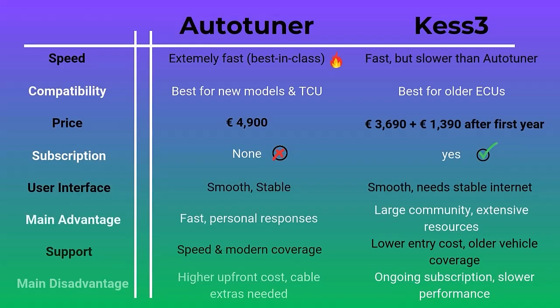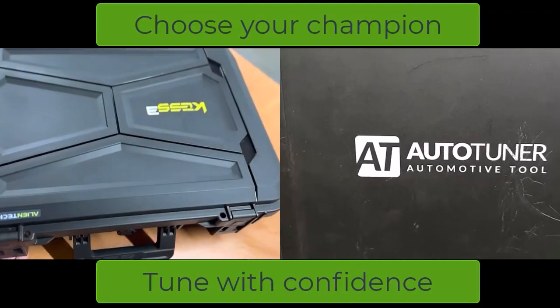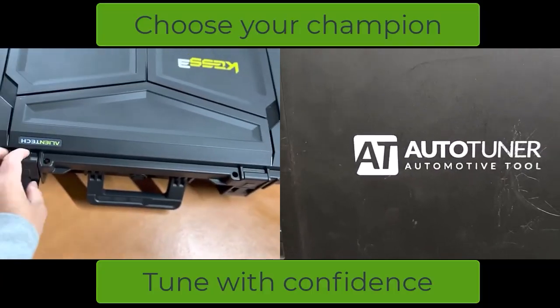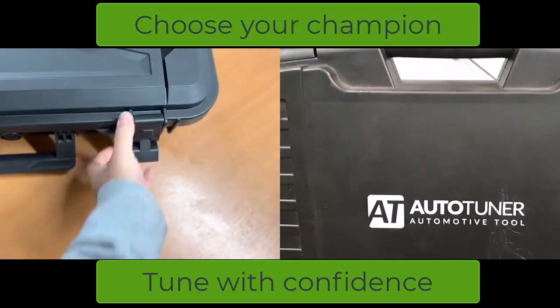Every tool is a trade-off. Autotuner's unmatched speed and superior modern car coverage are huge strengths, but its upfront price is higher, and cable compatibility sometimes requires extra purchases. Kes 3 offers a lower start price and excels with older ECUs, but its annual subscription and slightly slower performance may be drawbacks in a high-volume shop. If speed and up-to-date compatibility are your priorities, Autotuner is your champion. If you service a lot of older vehicles and want a lower entry price, Kes 3 is a strong choice.